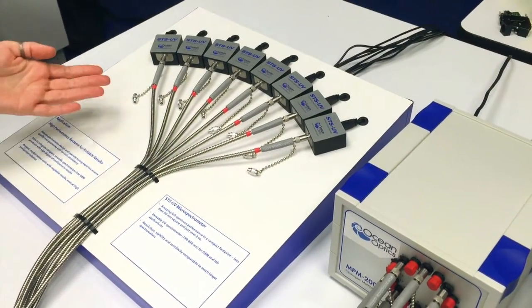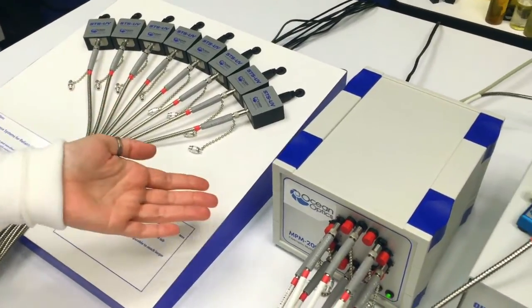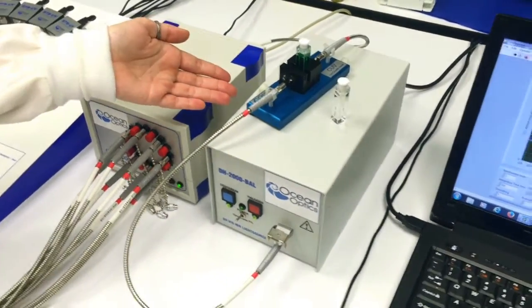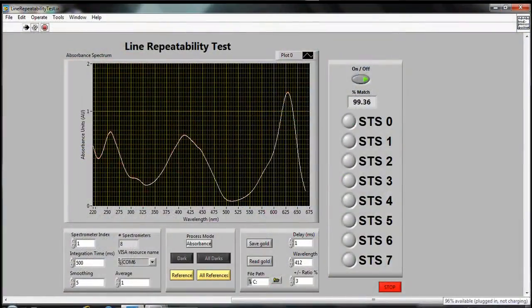Here we have a UV absorbance setup using 8 STS UV spectrometers combined with an MPM multiplexer, our standard cuvette sampling accessory and a deuterium halogen light source. Custom software matches each channel with a simple traffic light system where a green light represents a match within a specified tolerance.